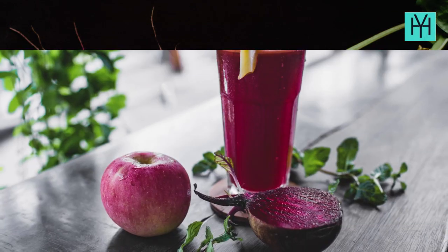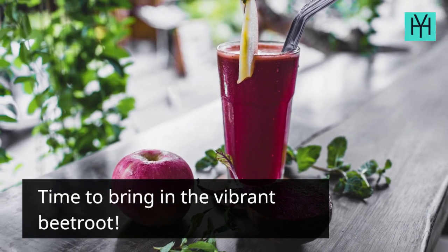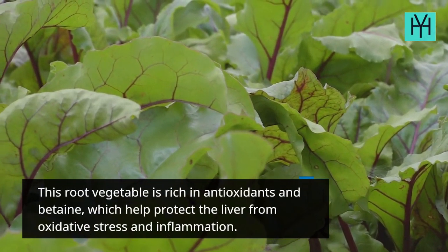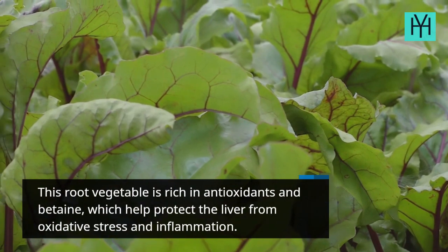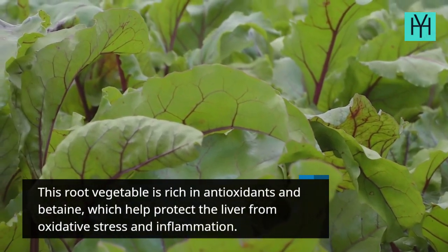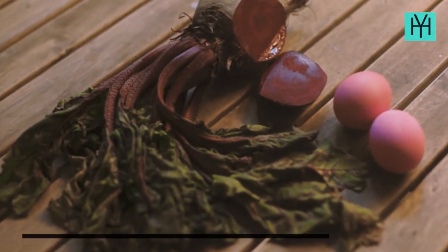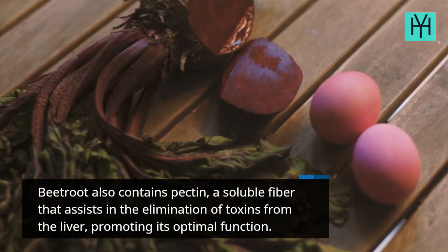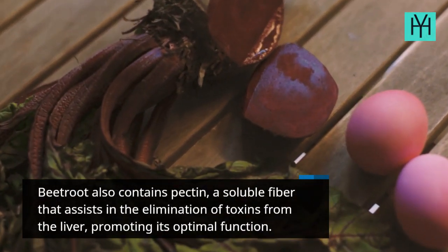Food 6: Beetroot. This root vegetable is rich in antioxidants and betaine, which help protect the liver from oxidative stress and inflammation. Beetroot also contains pectin, a soluble fiber that assists in the elimination of toxins from the liver, promoting its optimal function.